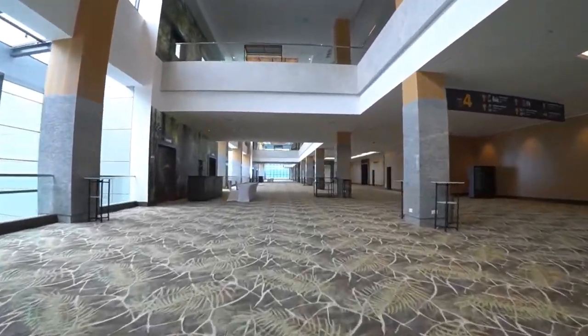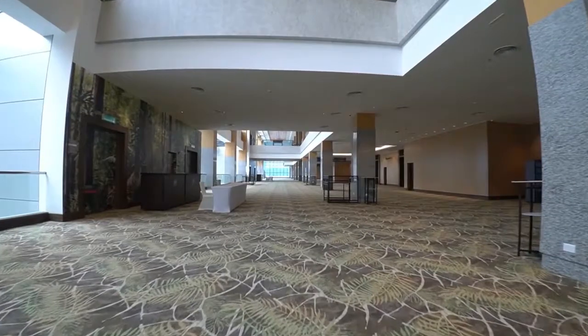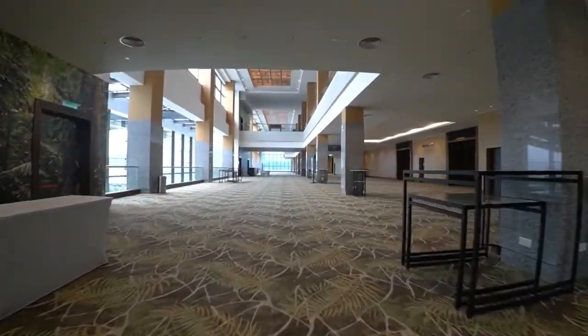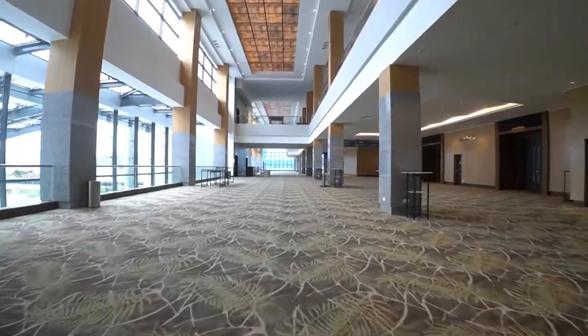The convention center foyer space provides endless possibilities for your pre-function events, with 4-meter-high ceilings and natural light providing a remarkable view of Kota Kinabalu City.